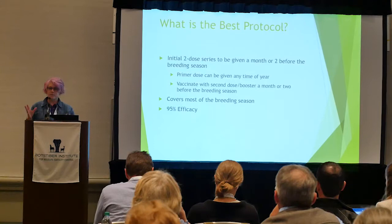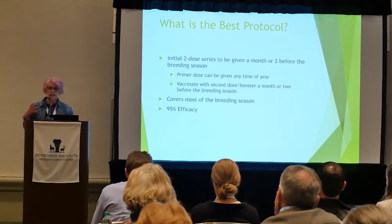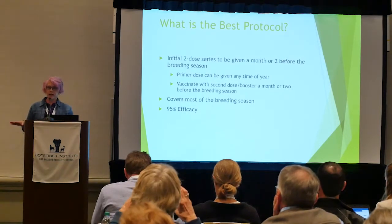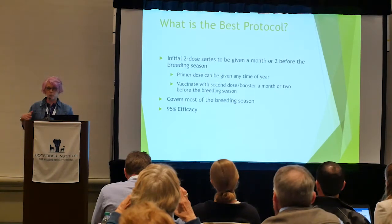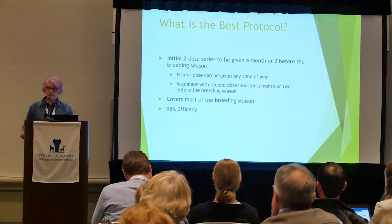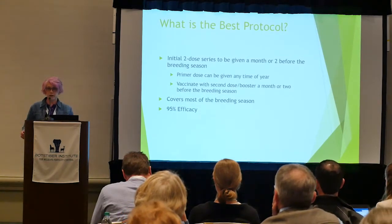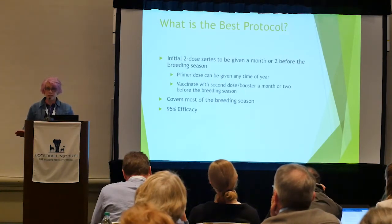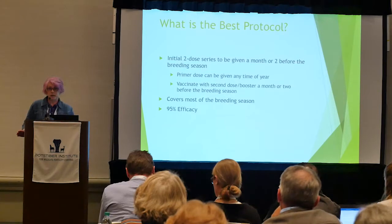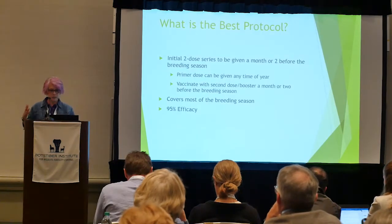The best gold-standard protocol is two doses given at the beginning of, or right before, the breeding season. You give the first dose with the modified Freund's adjuvant, then no sooner than two weeks later you give the second dose, and that animal should be contracepted for the rest of the breeding season. We're dealing with each individual animal's immune system, so some horses are protected for the whole season while others come into fertility a little sooner or later.